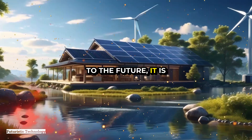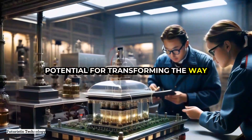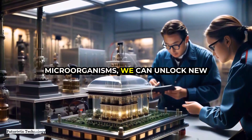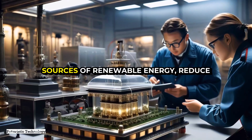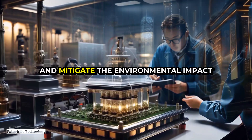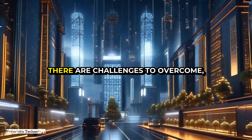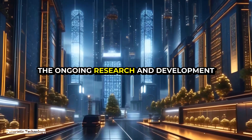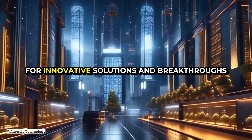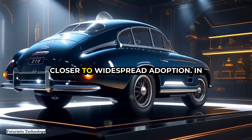As we look to the future, it is clear that MFCs hold immense potential for transforming the way we generate and use energy. By harnessing the power of microorganisms, we can unlock new sources of renewable energy, reduce our reliance on fossil fuels, and mitigate the environmental impact of our energy consumption. While there are challenges to overcome, the ongoing research and development efforts in the field of MFCs are paving the way for innovative solutions and breakthroughs that will bring this technology closer to widespread adoption.